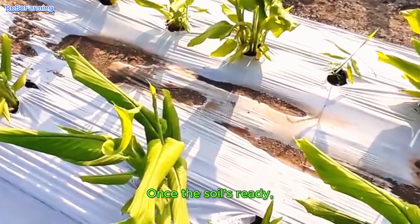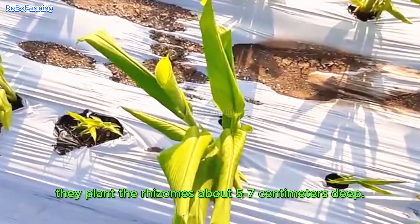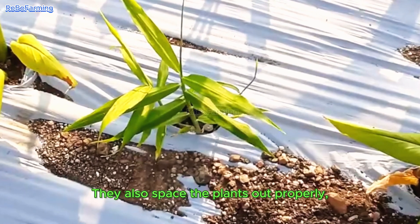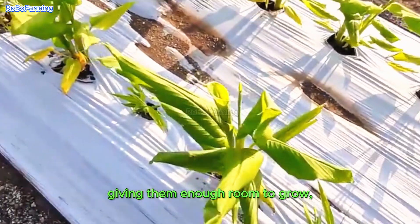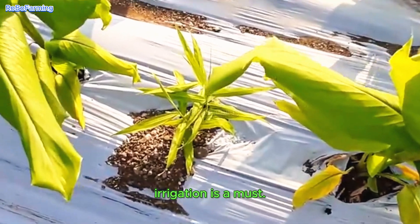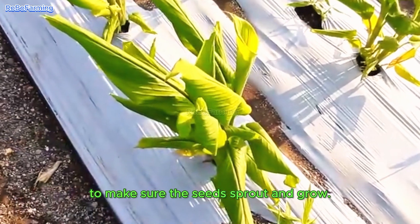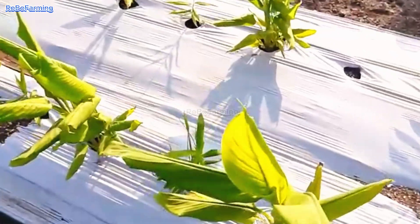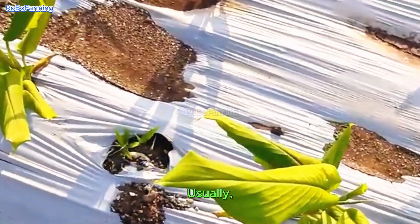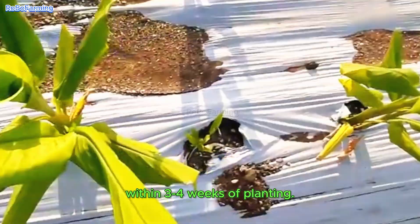Once the soil's ready, they plant the rhizomes about five to seven centimeters deep. They also space the plants out properly, giving them enough room to grow so they don't get too crowded. In the early stages, irrigation is a must — that's the only way to make sure the seeds sprout and grow and stay consistently moist. Usually, turmeric plants start sprouting within three to four weeks of planting.